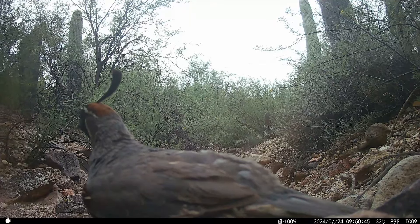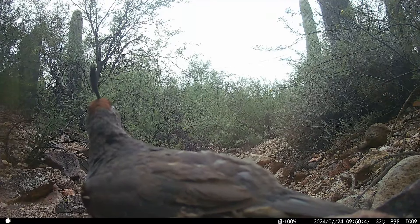Those feathers on their heads sure are fascinating. Speaking of fascinating, this young coyote found the camera fascinating. That was my favorite shot this month.